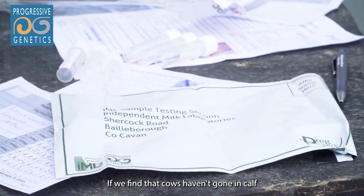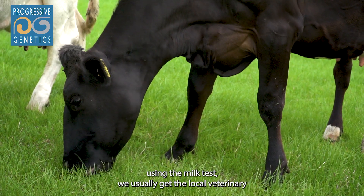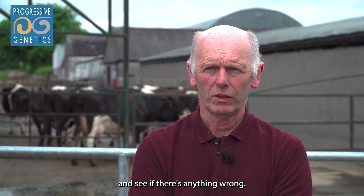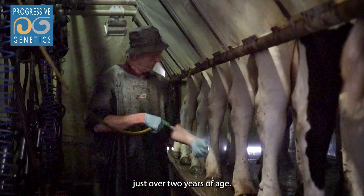If we find that cows haven't gone in calf using the milk test, we usually get the bulk of our veterinary practice, Blackwater Vets, to check any cows that are not cycling and see if there's anything wrong. We try to have all the heifers calving at just over two years of age.